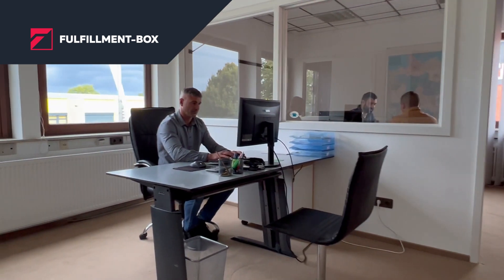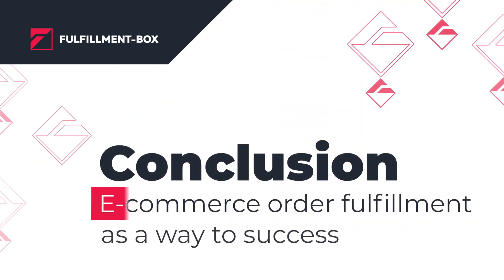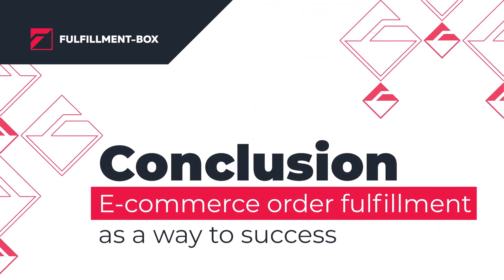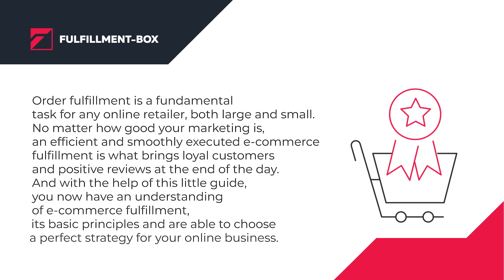Most steps of your e-commerce processing are performed by your employees. Therefore, even a small miscommunication with them can lead to big mistakes. Good communication with your own staff helps to ensure that all processes run smoothly.